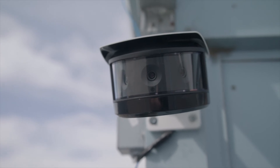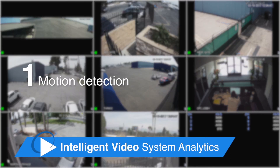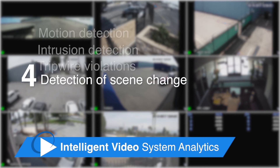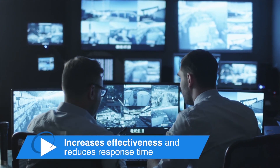Adding additional value to the solution, the multi-sensor network cameras offer intelligent video system analytics. Built-in analytics include motion detection, intrusion detection, tripwire violations, and detection of scene change or abandoned or missing objects. This increases effectiveness and reduces response time.